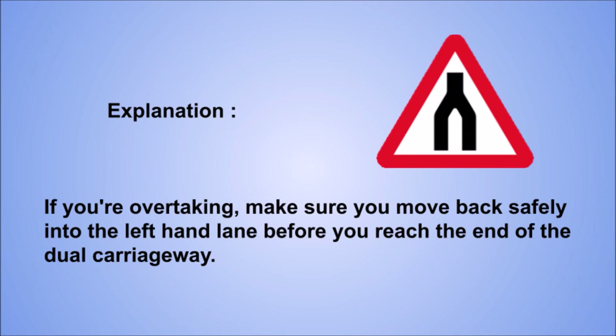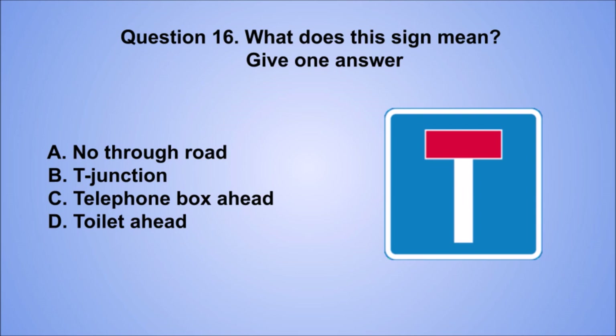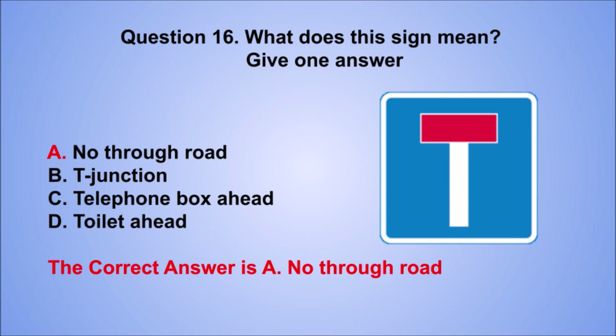Question 16. What does this sign mean? Give one answer. A. No through road. B. T junction. C. Telephone box ahead. D. Toilet ahead. The correct answer is A, no through road.